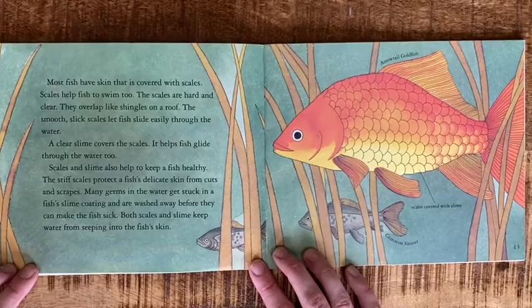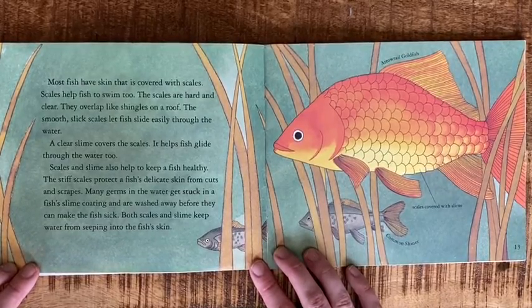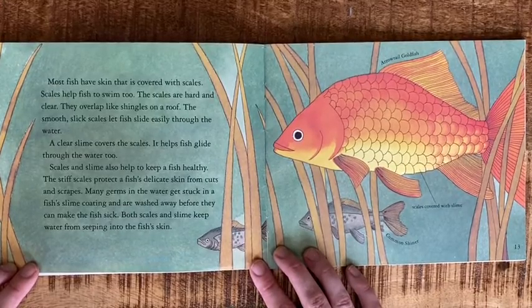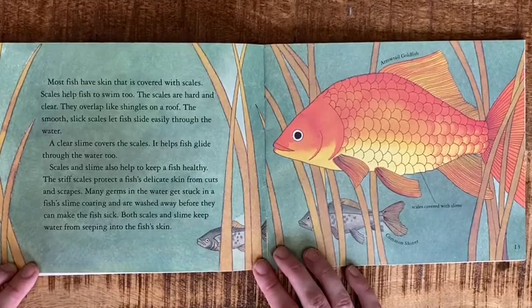Most fish have skin that is covered with scales. Scales help fish swim too. The scales are hard and clear. They overlap like shingles on a roof. The smooth, slick scales let fish slide easily through the water.